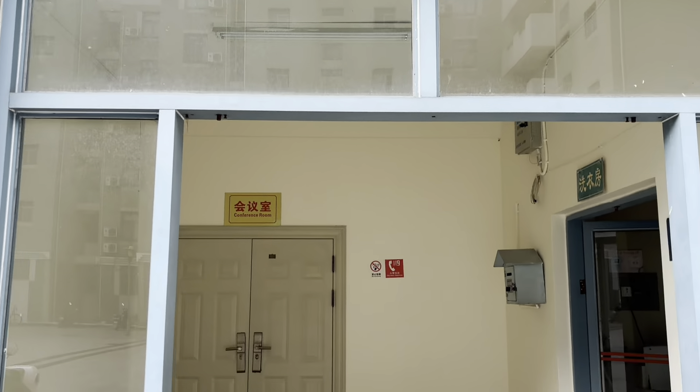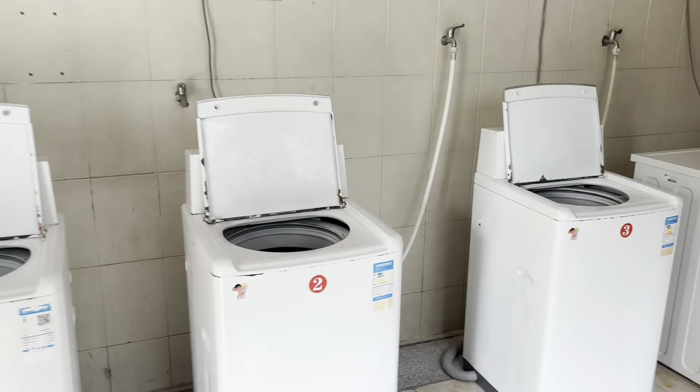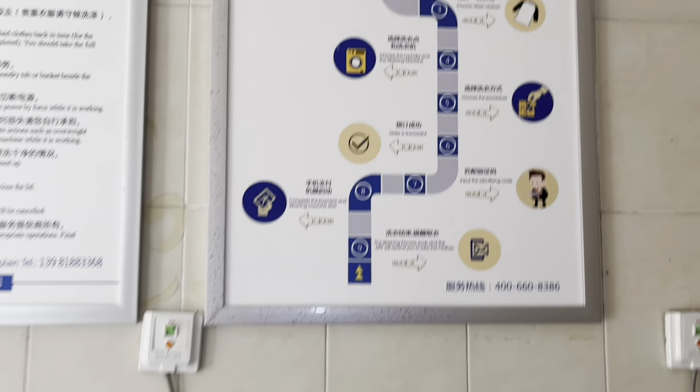There is one more place I want to show you — that's where the washing machines are located. Students can pay around 4 yuan for 35 minutes to wash their clothes. We have our own washing machine in the room because we bought it with our roommates, but if you don't have one you come here. This is the laundry room — there are quite a few machines now, more than before. You scan the QR code, choose the wash duration, pay, and when your clothes are done you take them back to your dorm.